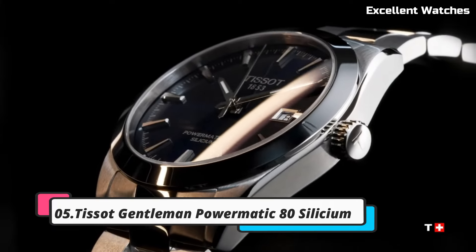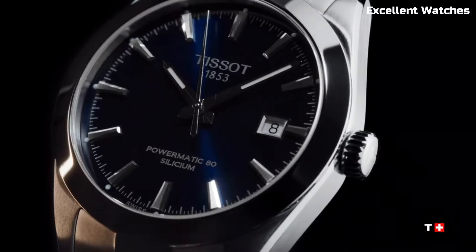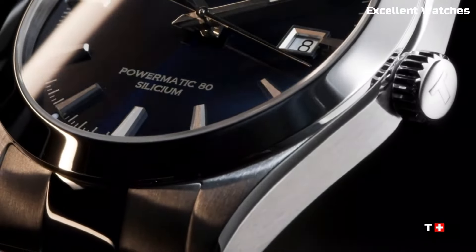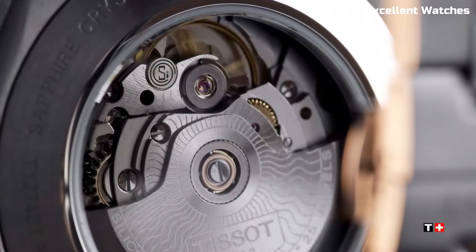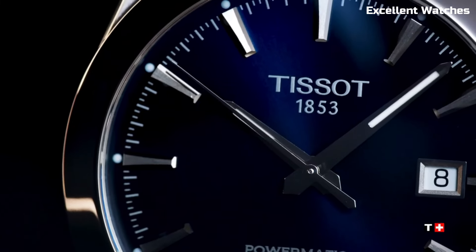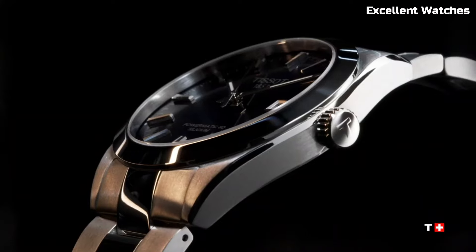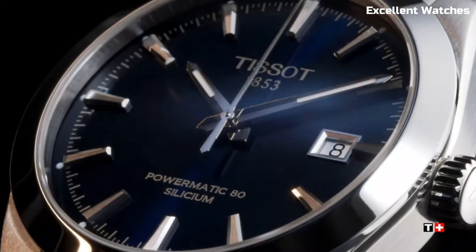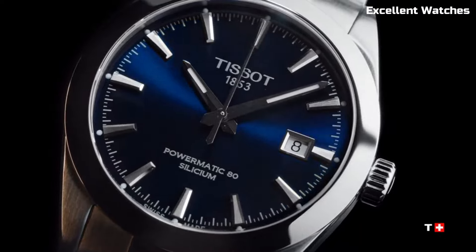Number 5: Tissot Gentleman Powermatic. The Tissot Gentleman Powermatic is the epitome of modern sophistication. Encased in stainless steel, it exudes timeless elegance and robustness. Its standout feature is the Powermatic movement, a Swiss automatic movement known for its precision and reliability. This watch combines functionality with style, featuring a date display and a sleek, minimalist dial adorned with Roman numerals. The sapphire crystal protects against scratches while maintaining clarity.